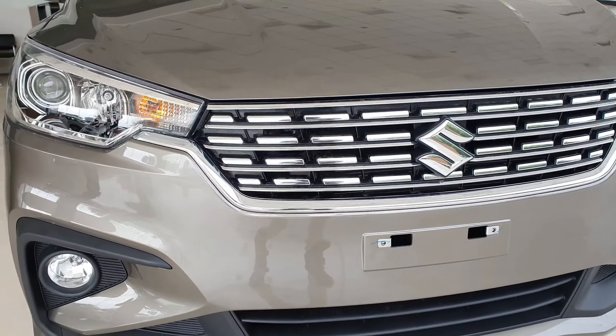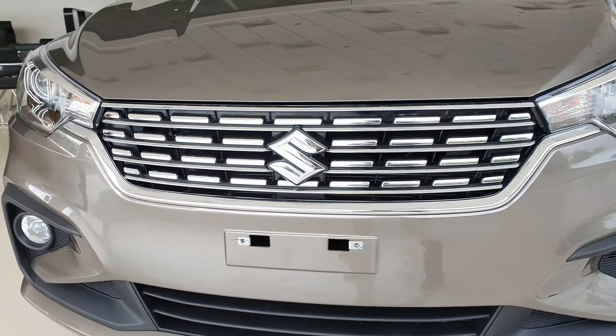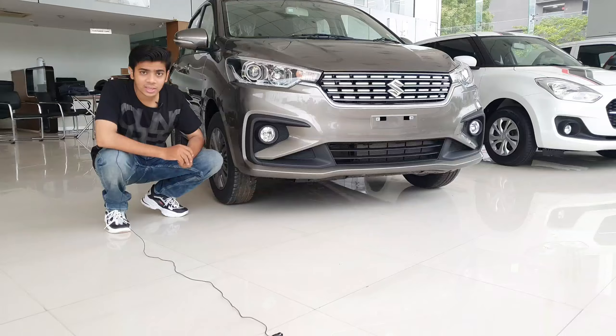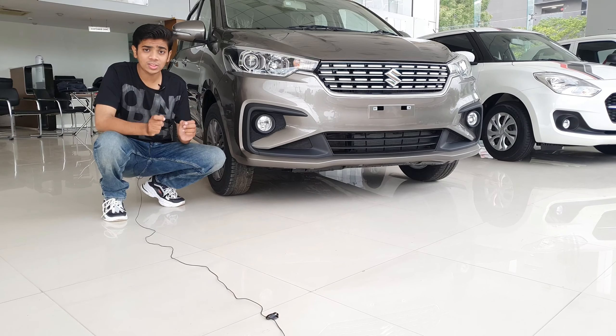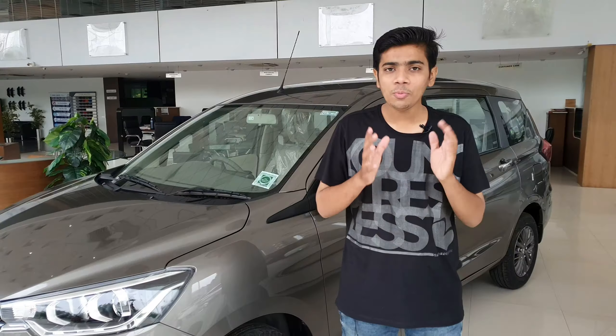Let's start the video with the front look of the car. Just like you can see here, you can see a chrome-studded horizontal grille. Then here you can see halogen projector headlamps with turn indicators. Underneath the bumper, you can see halogen fog lamps with black-finished housing all around.